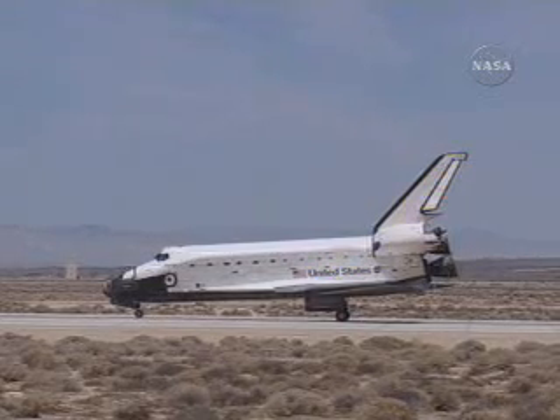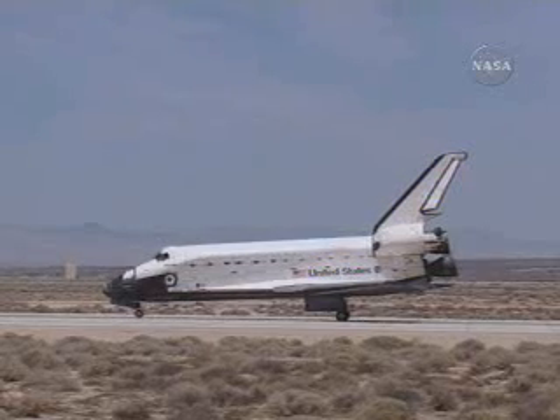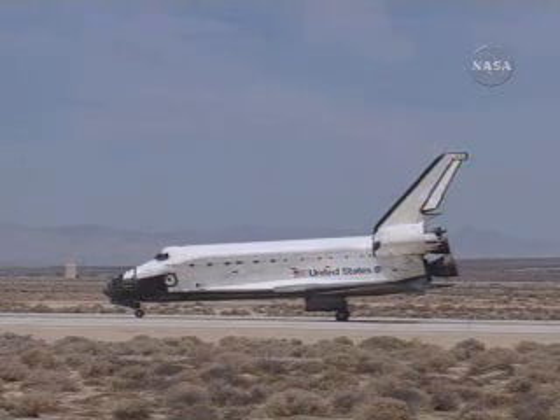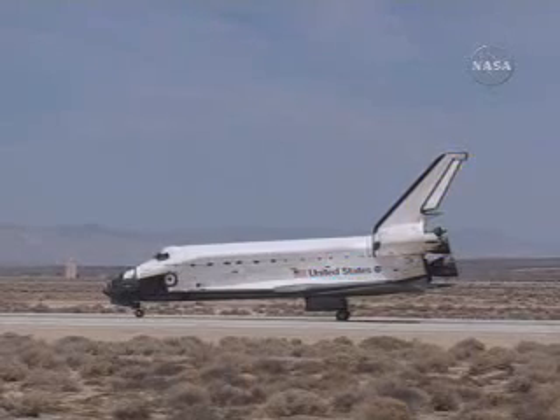Atlantis, Houston. Copy. We'll stop. Welcome back. Congratulations on a great mission. Good job installing the S3S4, continuing to expand the space station in preparation for adding modules from more of our international partners and stepping stones for the rest of the NASA exploration plan. Thank you.